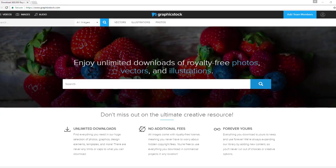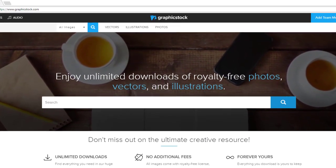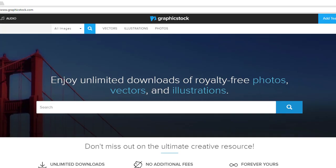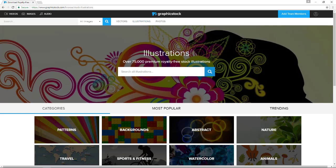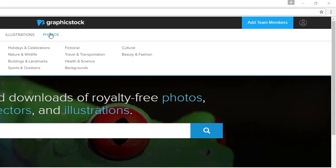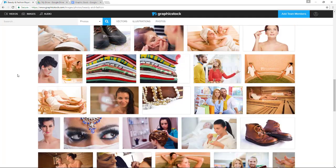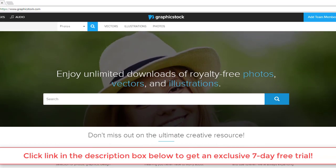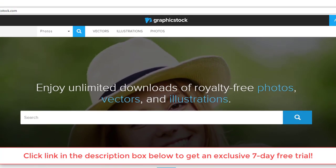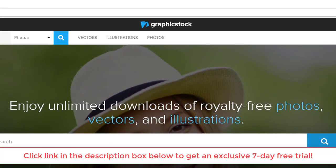Before I dive into the next leak and talk about the S8's potential feature, I just want to say that this video was sponsored by Graphics Stock, which has the largest stock of images, graphics, vectors, and illustrations — with more than 350,000 images and growing — that you can use on your next project royalty-free. Royalty-free means you don't have to worry about being hit with a copyright claim ever, even if you share an image with the entire world. Graphics Stock and I have teamed up to give you seven days of access to their massive image library and royalty-free license for free, so click the link in the description below.